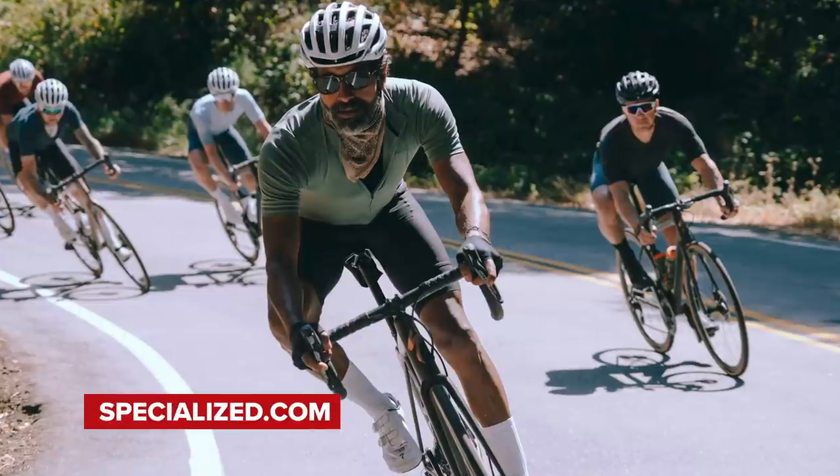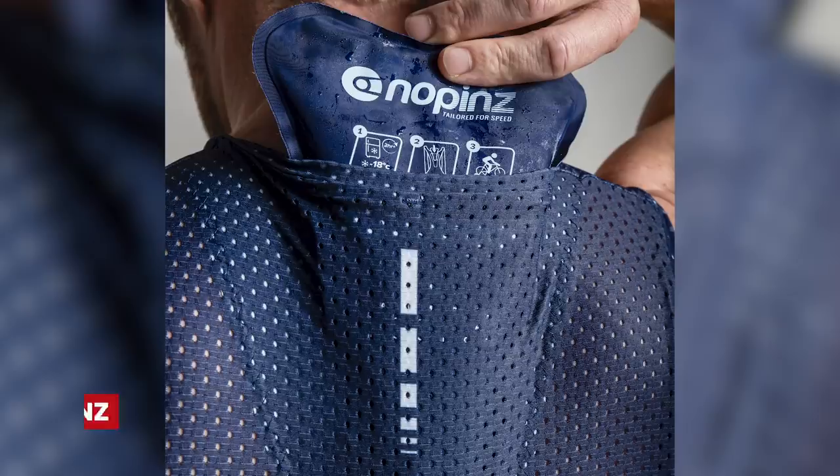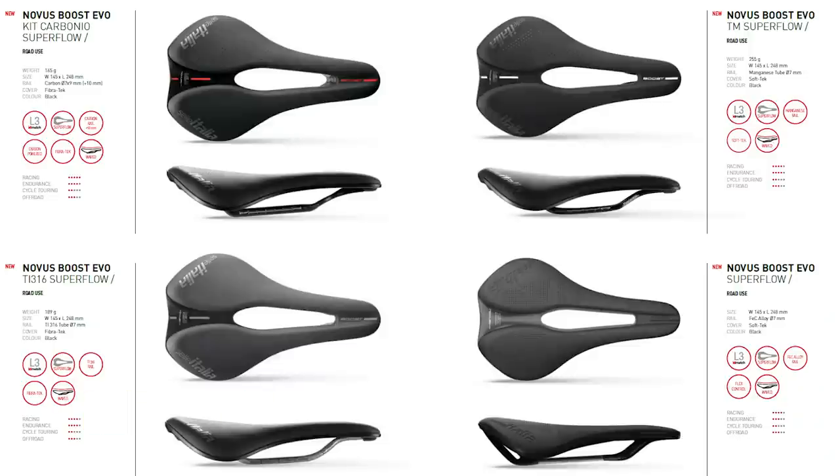Welcome to the GCN Tech Show. This week we've got loads of stuff, including the new illegal Specialized Athos, the new Nopins indoor clothing, new Selle Italia Novus Boost saddles, your upgrades, the bike vault, and our main talking point: is tech for amateurs overtaking the pros? Let's find out.